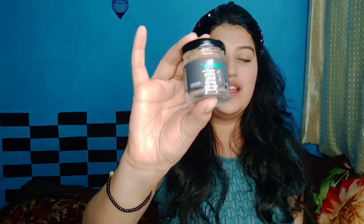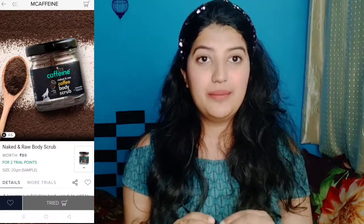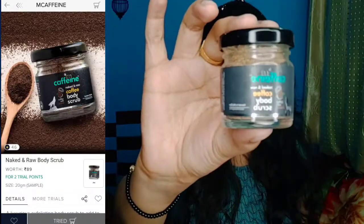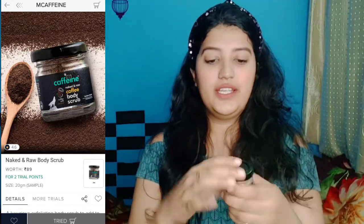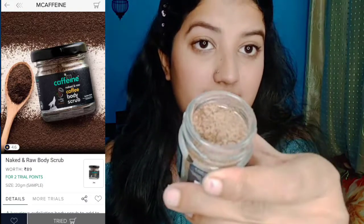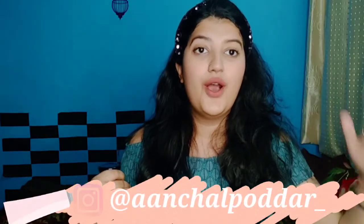The next product I got with my trial points is the Caffeine Naked and Raw body scrub. I had seen so many influencers and bloggers saying this is so good, so I wanted to try it out. I got this trial, and the full pack is pretty expensive, but here I got it for just 2 or 3 trial points. And guys, 199 rupees for all of this! I opened it and it looks like this inside — oh my god, it has an extremely strong coffee smell. I'm going to use it and share a review on my Instagram, where I post almost daily, so you can follow me there.